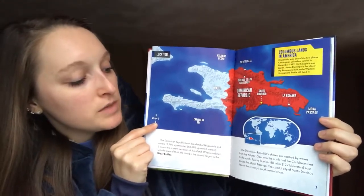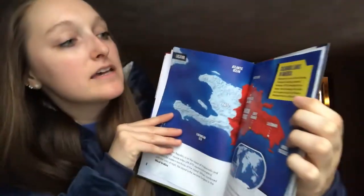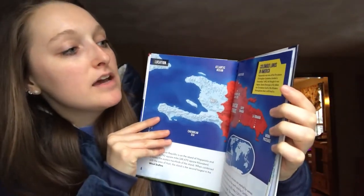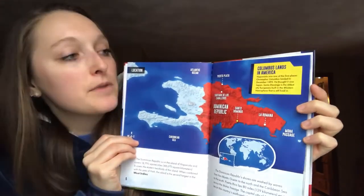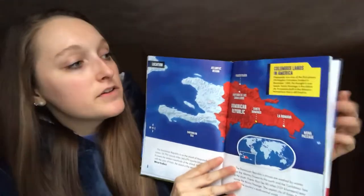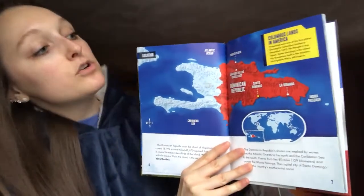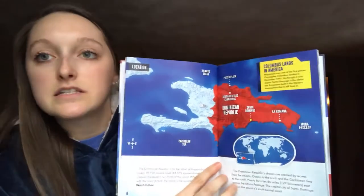The capital city of Santo Domingo lies on the country's south central coast. And right here they have a little tidbit — it says Columbus lands in America. Hispaniola was one of the first places Christopher Columbus landed in December 1492. He thought it was Japan. Santo Domingo is the oldest city Europeans built in the western hemisphere that is still lived in.